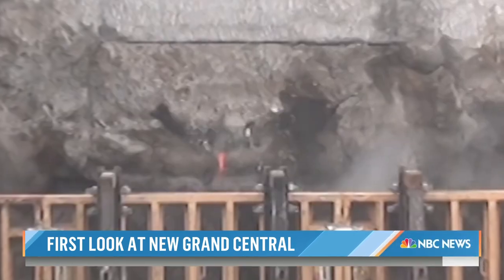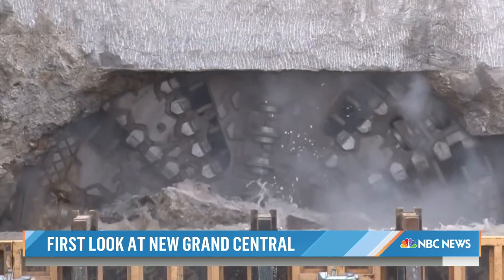We're going even deeper and deeper underground. This is all about getting into the bedrock. We did eight miles of tunnel boring just to create this.